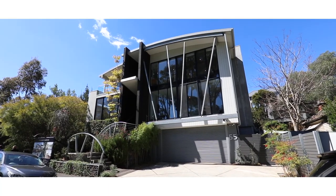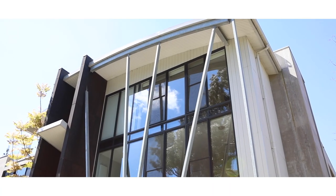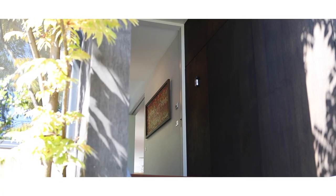Hi everyone, Nicholas Brooks here from Marshall White, and I'm absolutely thrilled to welcome you down to 55 Merangue Road here in Hawthorne. Truly an entertainer's dream, situated across the road from Merangue Road Reserve. Come on through and have a look.